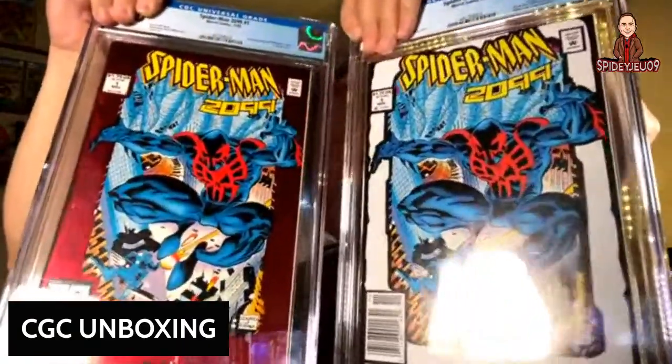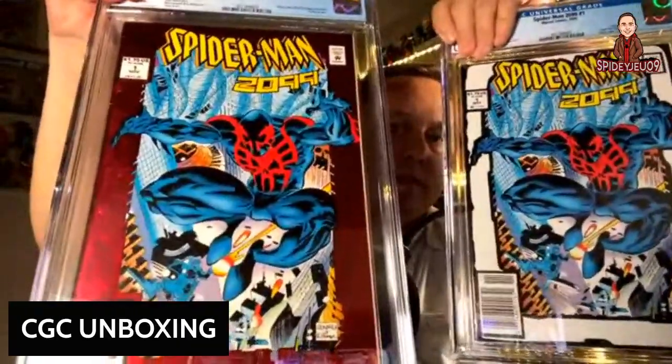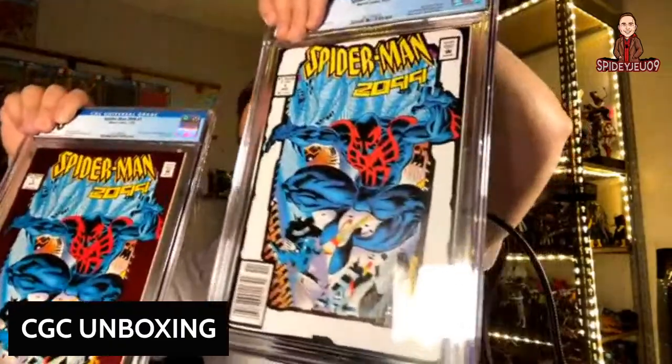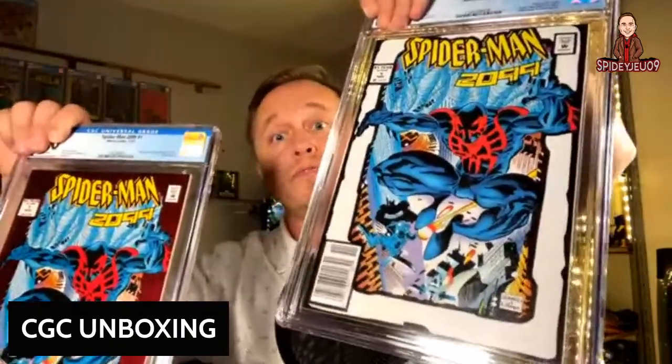McFarlane did statues early on, and his early fans love statues, but Marvel Legends fans want to be able to pose figures in any pose — he can't please both fan bases, and that's tough. Now here's what's special about this book: I'll show you another one first. This one came out in 1992 — a 9.8 sells for 180 dollars. This other book came out in 2001 as a 9.8 and sells for 1,500 to 2,500.